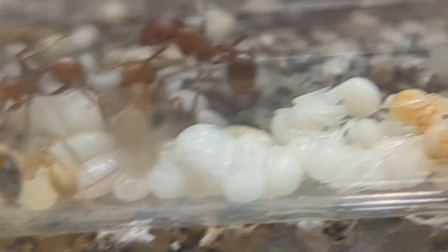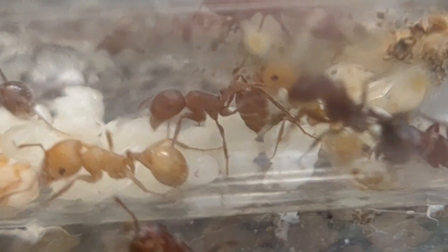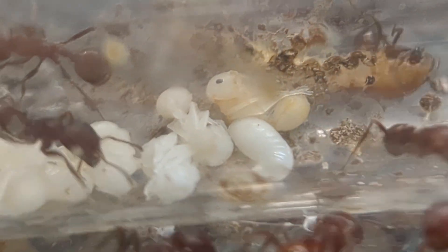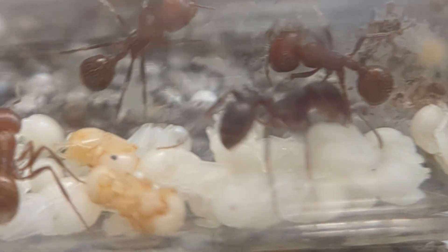This colony seemed to have near zero issues with me leaving them alone for literally over a month pretty much. I just gave them seeds and stuffed them away, and they are still just doing amazing. They have so much pupae and they have a decent amount of larvae and, of course, eggs.